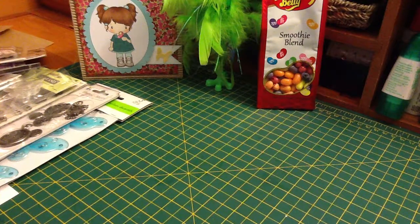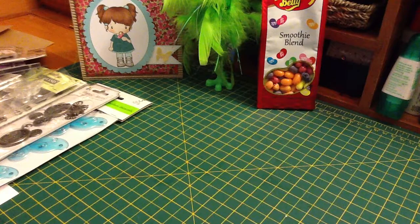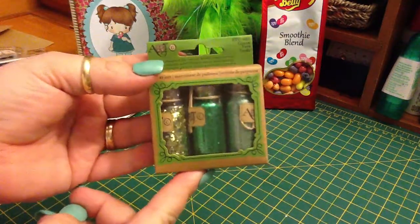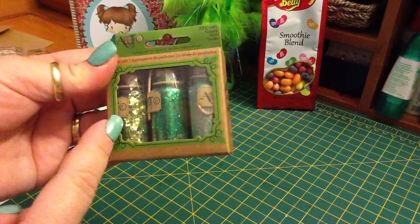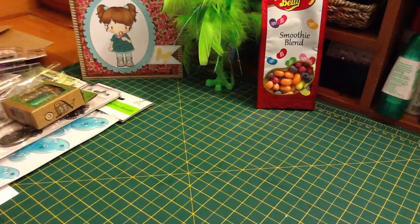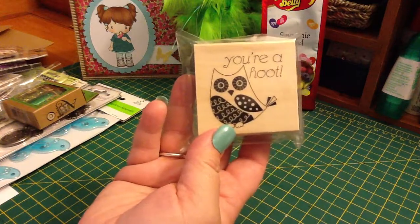These ATC little green bottles — little bottles of glitter — and they're green and blue and like a yellowy green. Really cool. And this really cute wood stamp that says 'You're a Hoot.'